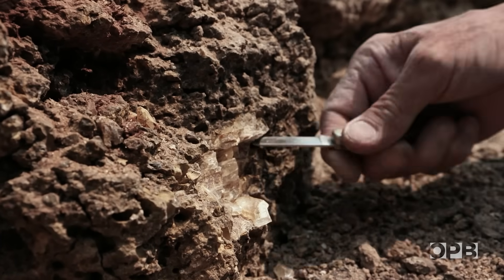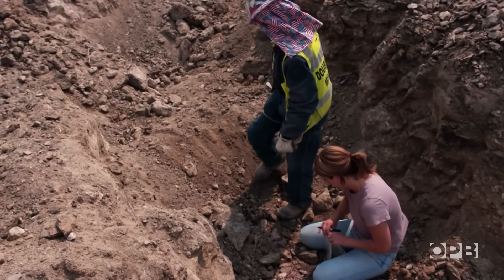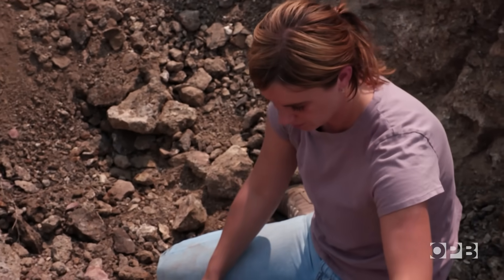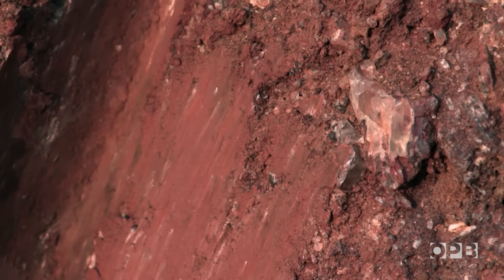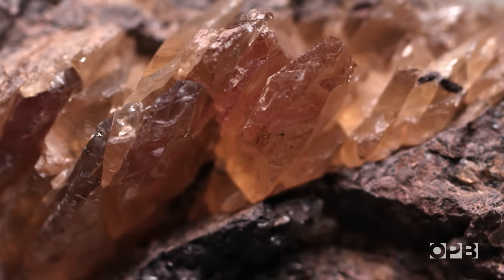Now you can see the rest of that pocket — it's got copper schiller in it. There's so much to learn still. Trying to understand how sunstones fit into the volcanic history of Oregon and the Columbia River basalts, and also being basically on the cutting edge of trying to figure out how a gemstone forms, is incredible and just a lot of fun.